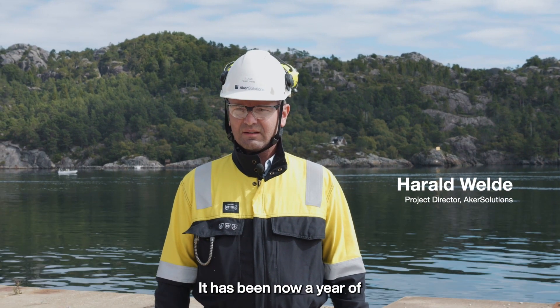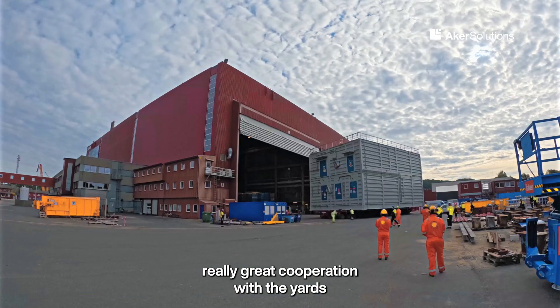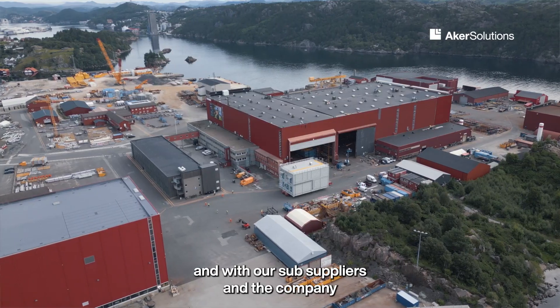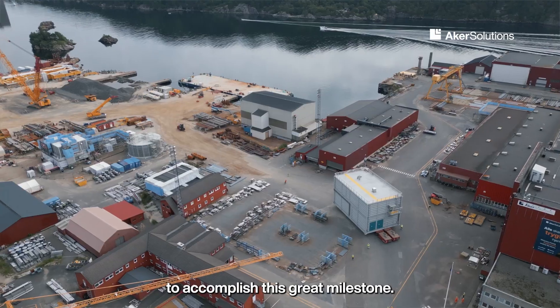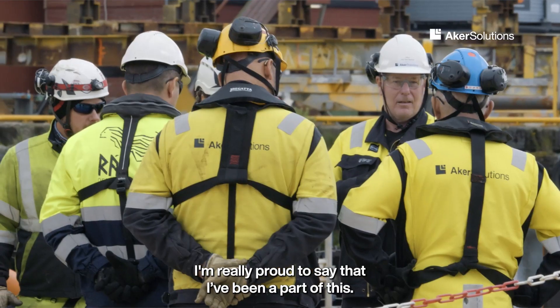It has been a year of really great cooperation with the Yard, our sub suppliers, and the company to accomplish this great milestone. I'm really proud to say that I've been part of this.